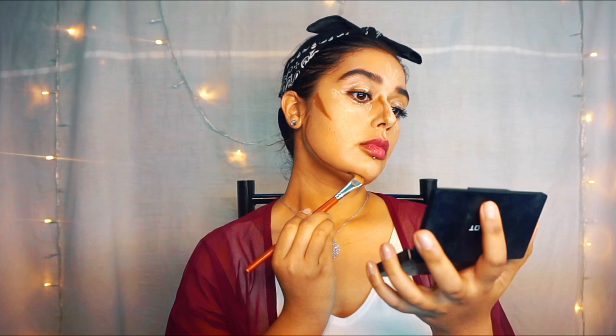Next up is contouring. I'm taking an angled brush and a very dark powder — you can use cream concealer or cream contour as well, but I'm using powder. I'm going right above my cheekbones and a little bit inside my nose for a snatched look. Now doing the jawline — I went a little above my natural jawline to get a very contoured jawline.